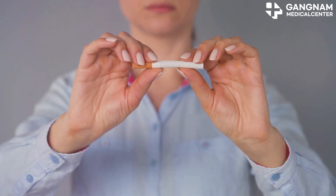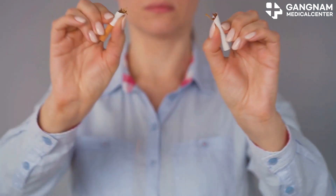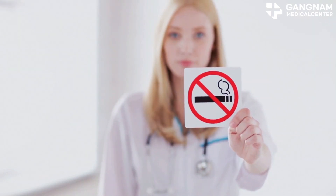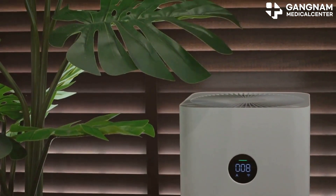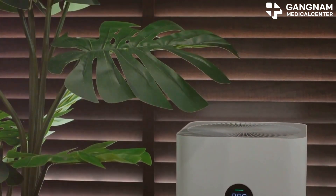Now, on to environmental control. If you smoke, it's time to quit — smoking is harmful to lung health and increases the risk of pneumonia. Also, try to keep your indoor air clean by ventilating frequently and maybe using an air purifier.